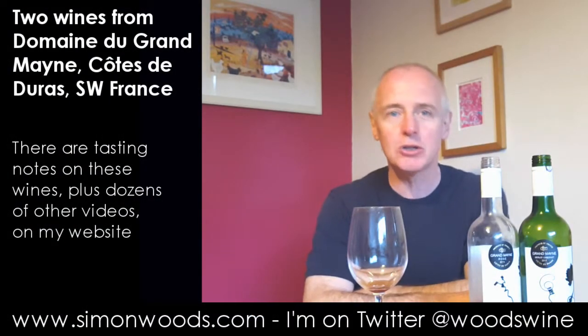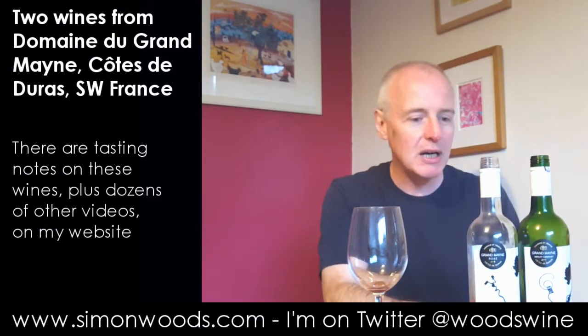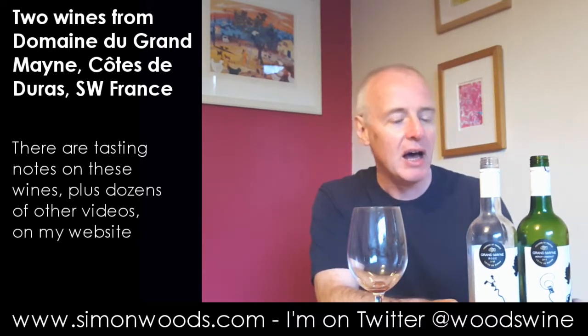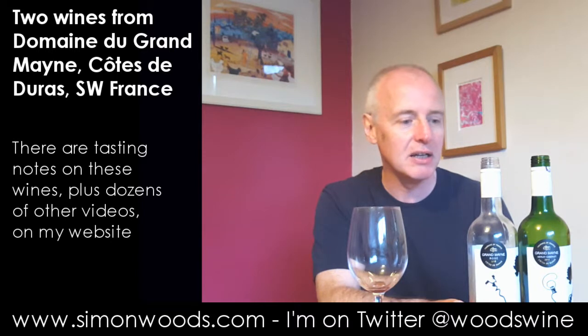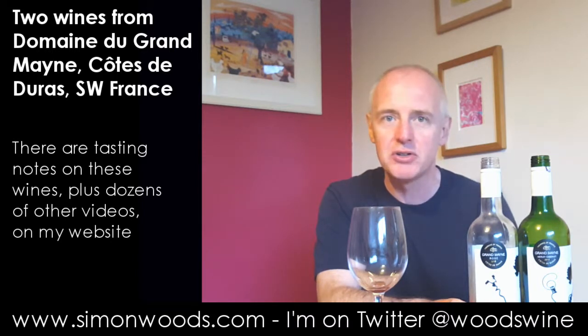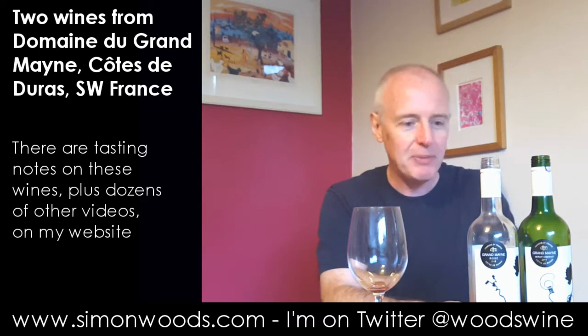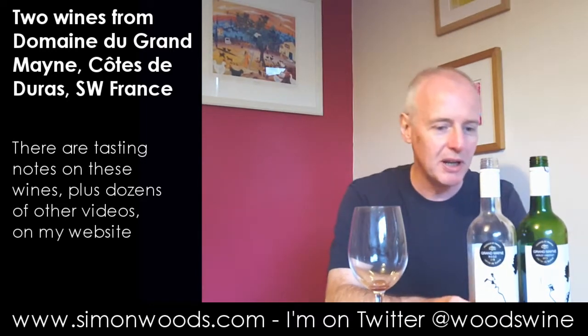Hi there, Simon from SimonWoods.com. I've got a couple of wines this evening. It's a beautiful sunny summer's evening here in the north of England and I've been slightly trying to restrain our guests, our family, from polishing off these two bottles which I opened earlier this evening.